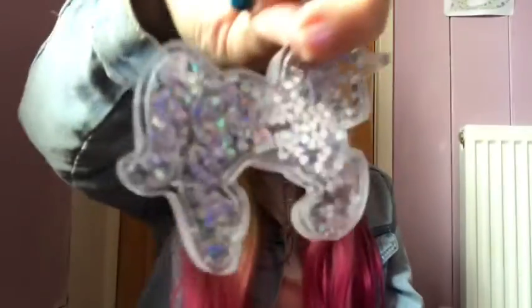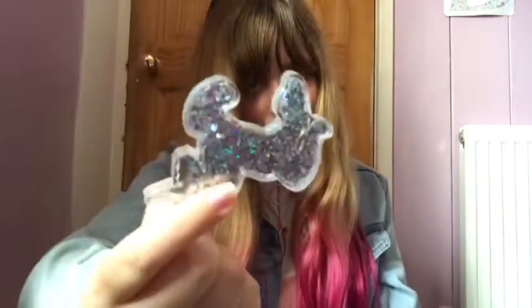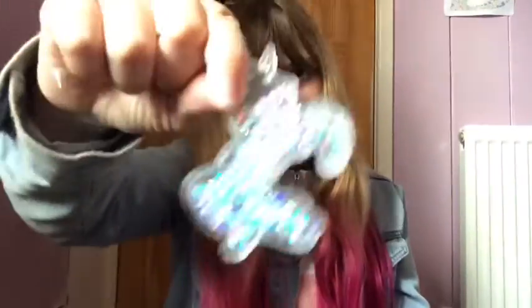Next I've got this unicorn earring and it has things inside it — you shake it and it shakes around. It's really cool.